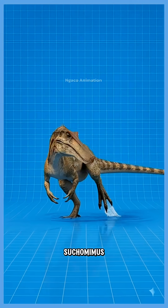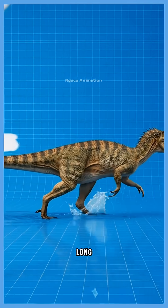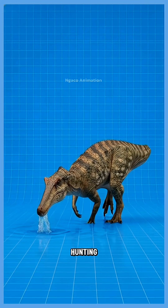31. Suchomimus. A fish-eating dinosaur with long claws and a crocodile-like snout, perfectly built for hunting along rivers.